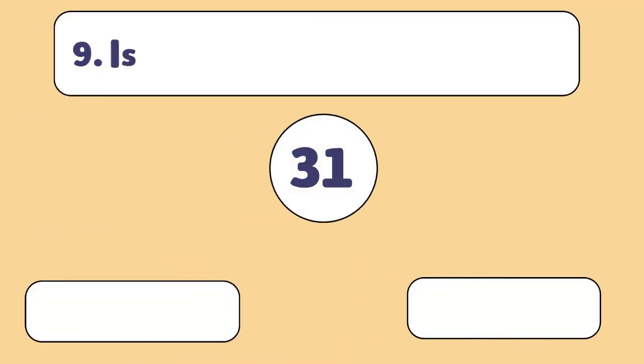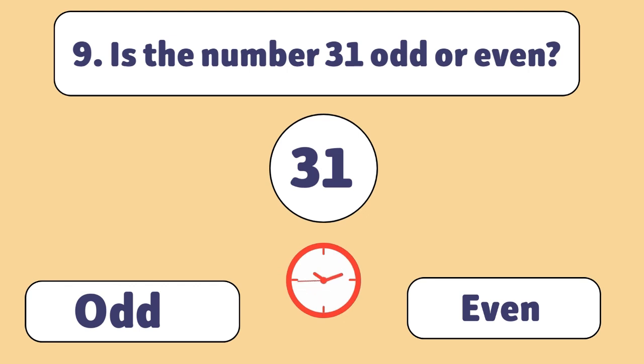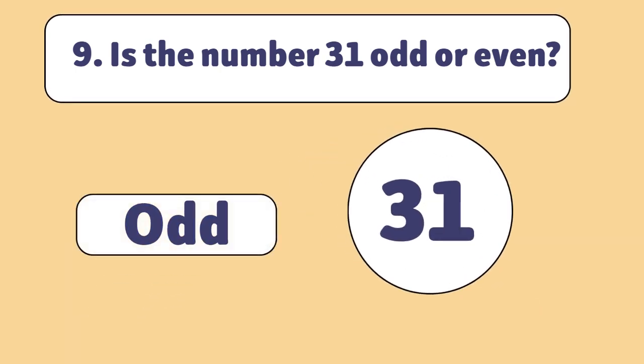Is the number 31 odd or even? Odd. 31 cannot be evenly divided by 2.